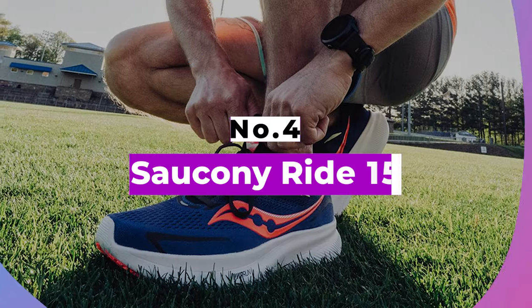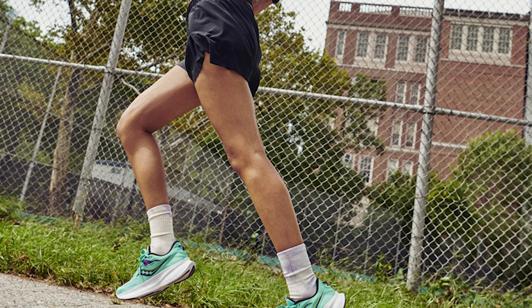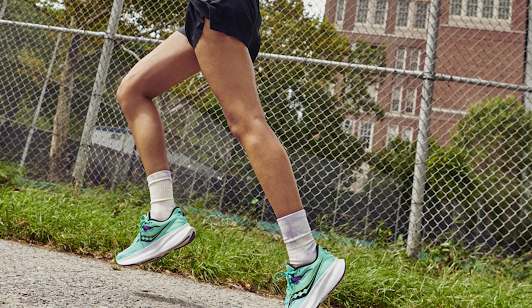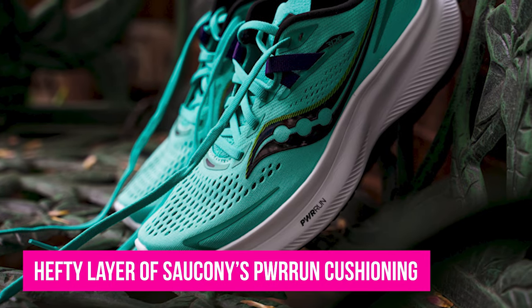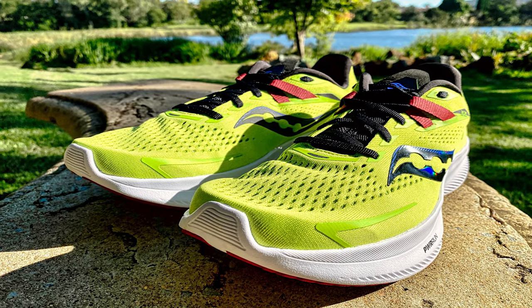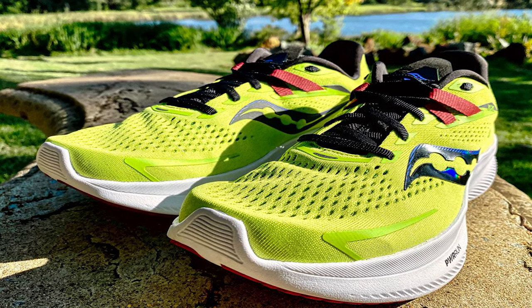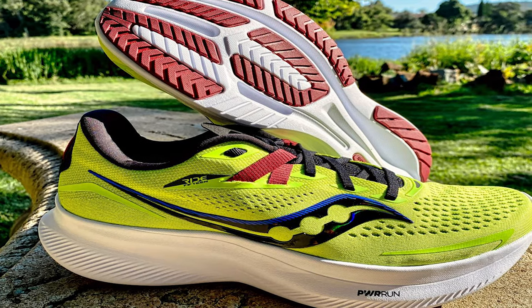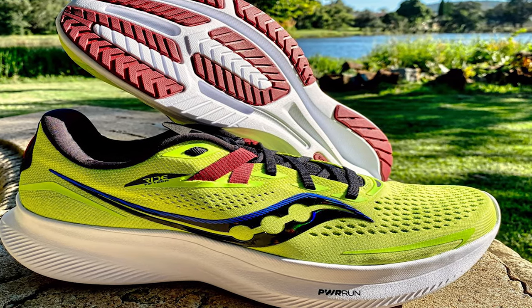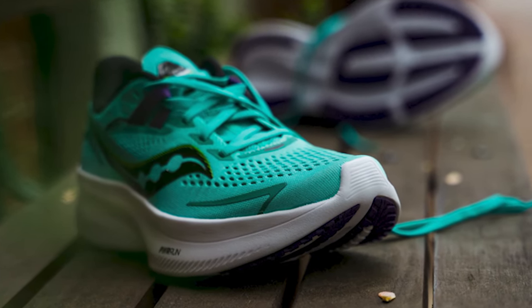Number 4: Saucony Ride 15. Another reliable running shoe, the Saucony Ride 15 is similar in feel and price to the Brooks Ghost 14. It's got a relatively hefty layer of Saucony's Power Run cushioning, a breathable mesh upper, and a tweaked fit to ensure it cradles the foot on the run. It's a comfortable, reliable workhorse that will get you from A to B comfortably, whatever speed you decide to travel. Compared to previous iterations of the shoe, the Ride 15 has a lighter, more breathable upper, which stops your feet from feeling too hot and sweaty as the temperature rises.